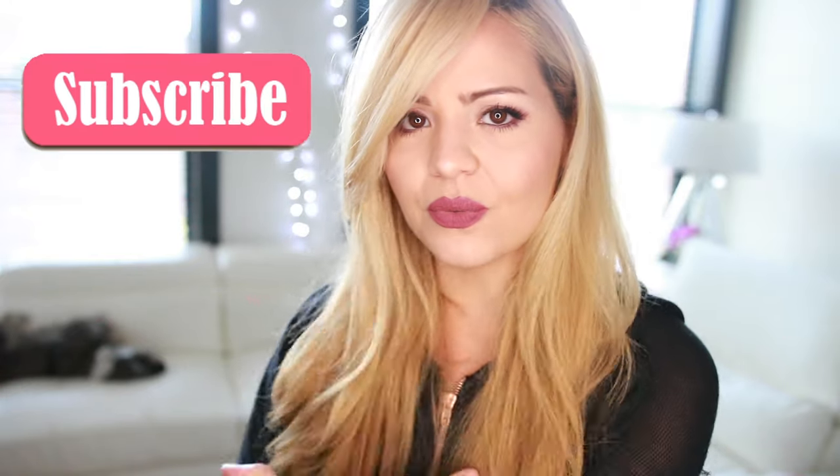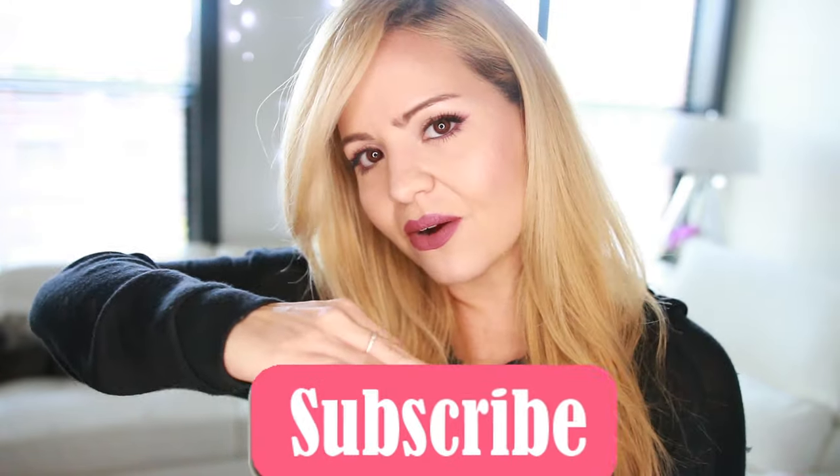Hey guys, welcome back! For today's video I'm gonna be doing a fashion haul. I love to see fashion hauls on YouTube and I did quite a bit of shopping. I want to share with you guys what I got, so hopefully you enjoy it. If you do, make sure to give it a big thumbs up, and if you haven't subscribed already, make sure to click the button right here or aquí abajo to be part of my family.